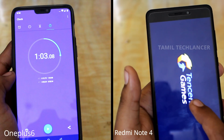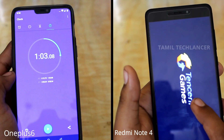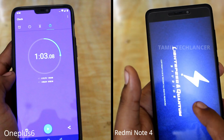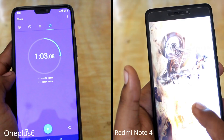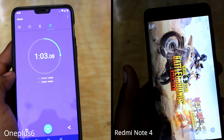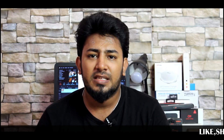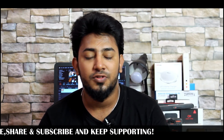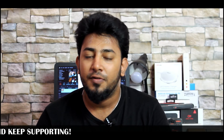If you like this video, please like this video. If you want to see this speed test, you can see the results. How fast is Snapdragon 845 compared to Snapdragon 625? If you want to watch this speed test, subscribe to our channel and press the bell icon. I hope you enjoyed this video.